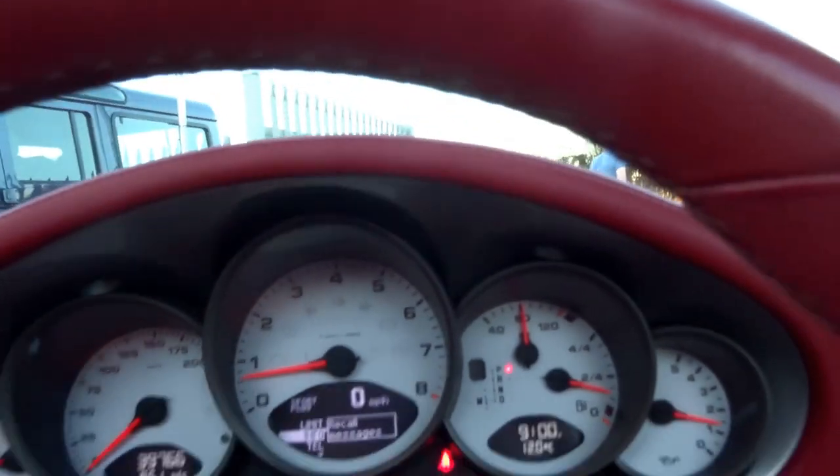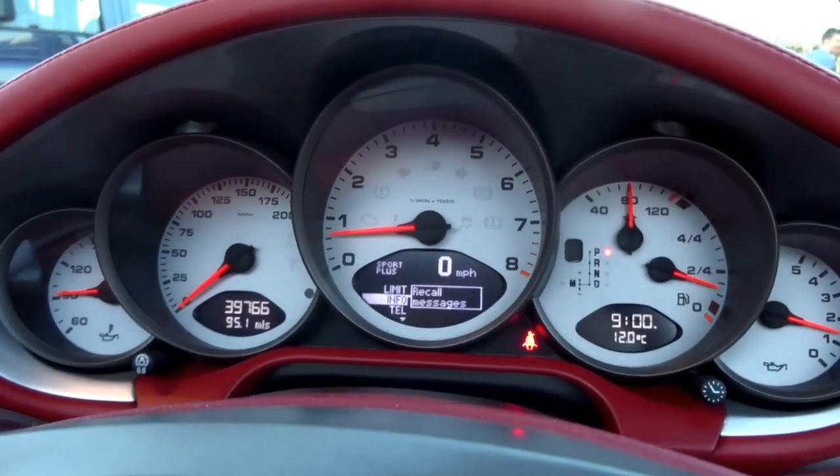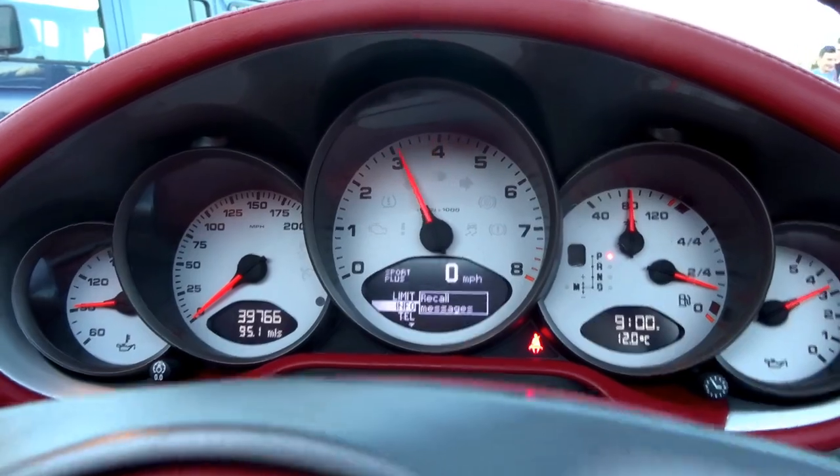It's just been brought back from the workshop, so I'll give it a bit of a blip. Awesome, awesome noise coming from this car.